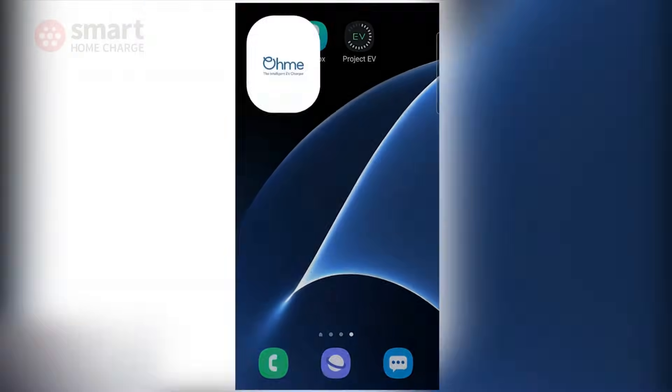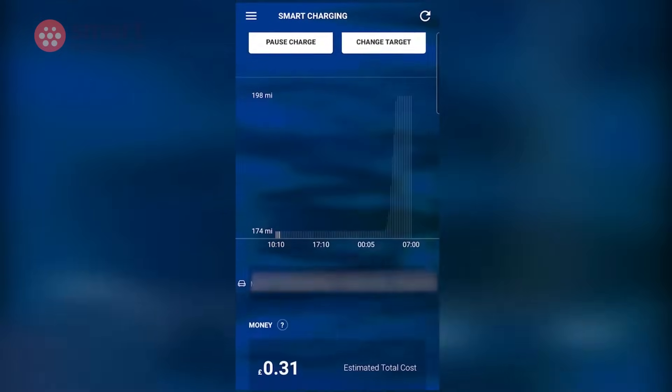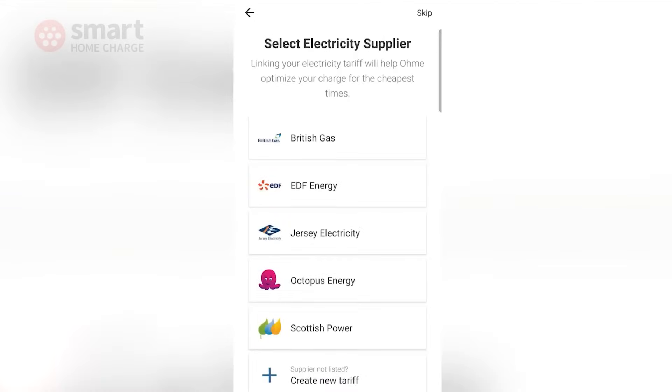Sure, it wasn't the best-looking device, but it was unfussy and low cost. Importantly, Omni had the best app software on the market, enabling EV drivers to take advantage of innovative energy tariffs such as Octopus Agile and save money on their car charging with ease.